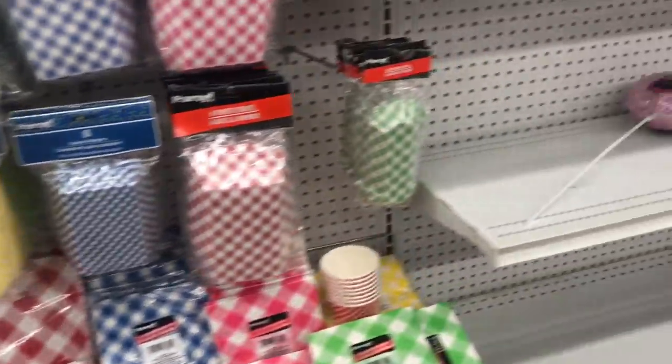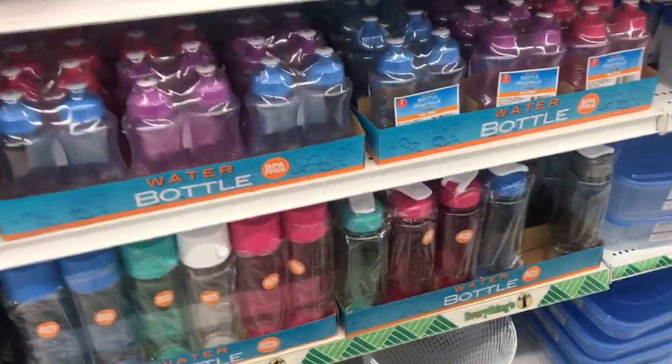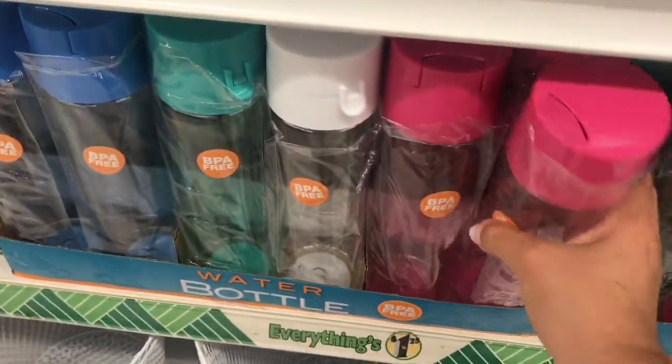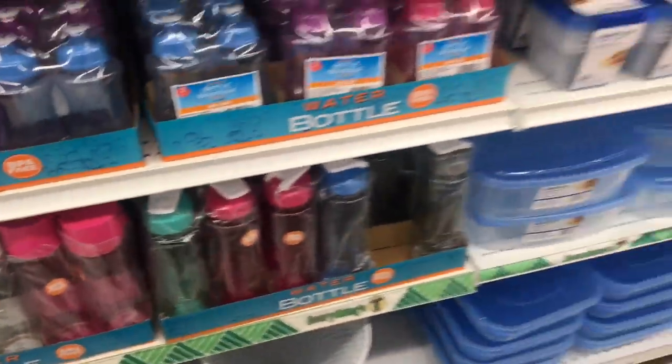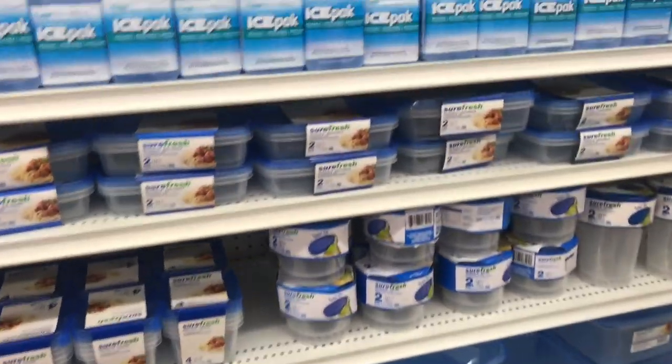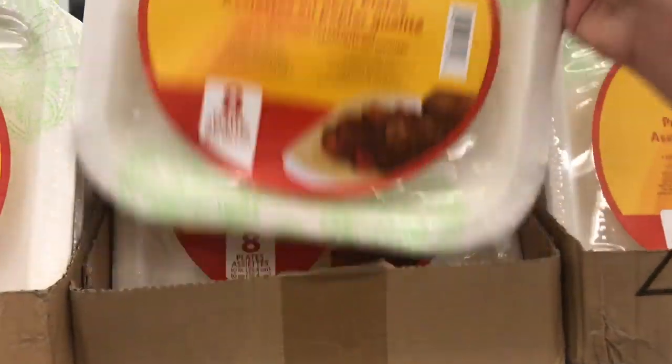Some leftover barbecue summer items still kicking around here. These cups are really light — I'm not sure if they're spill-proof, but they're BPA-free. And these have eight paper plates.